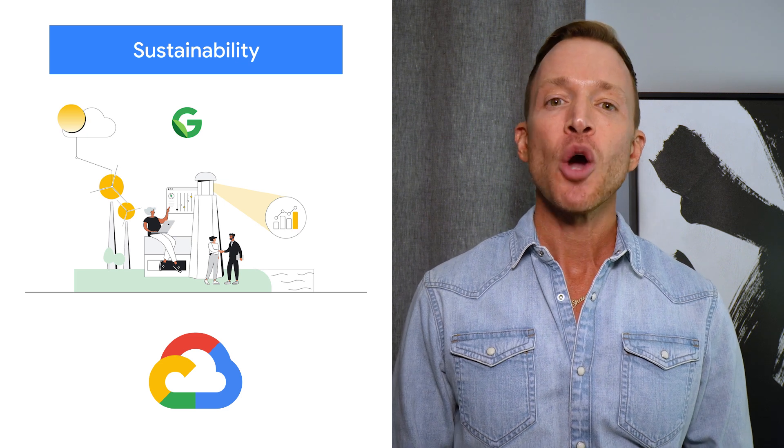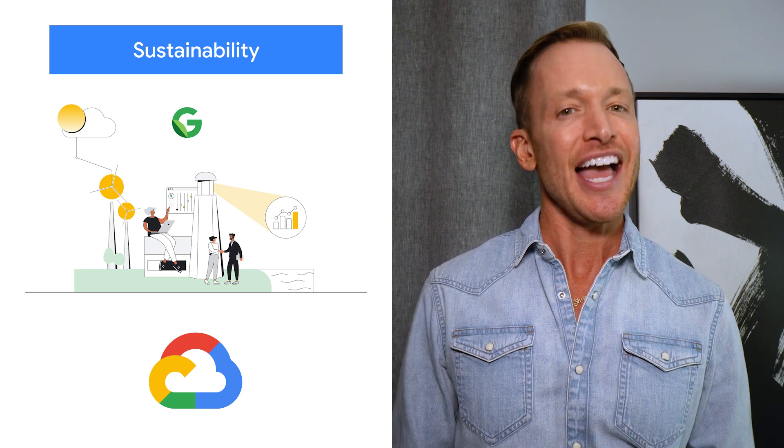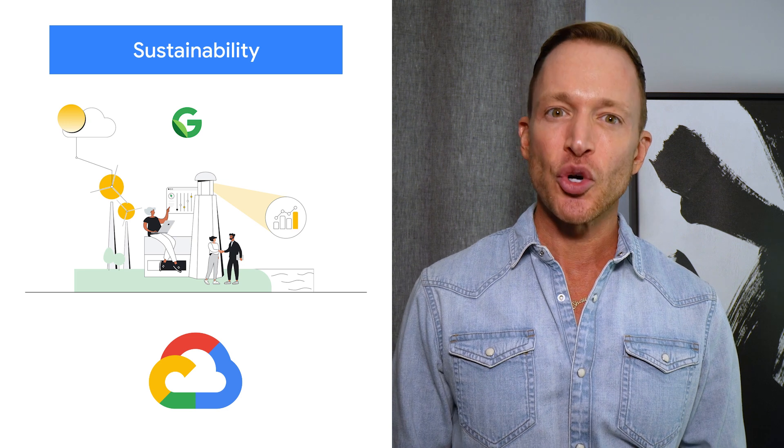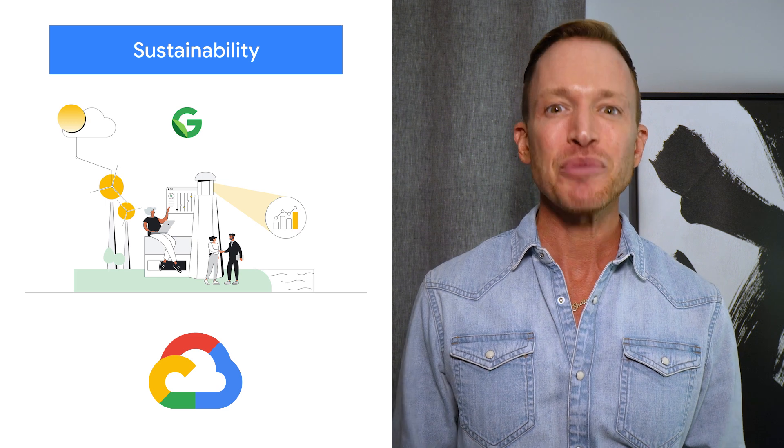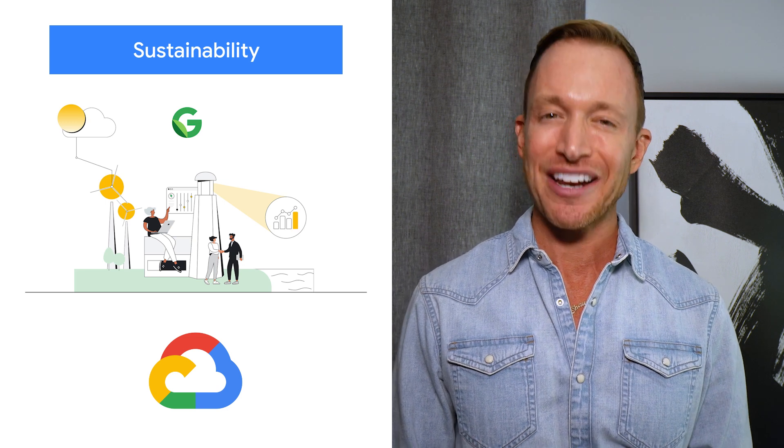If you are a Google Cloud partner with sustainability solutions and expertise to share, the Google Cloud Ready Sustainability Program is open for applications. Learn more about applying for the program in our blog.